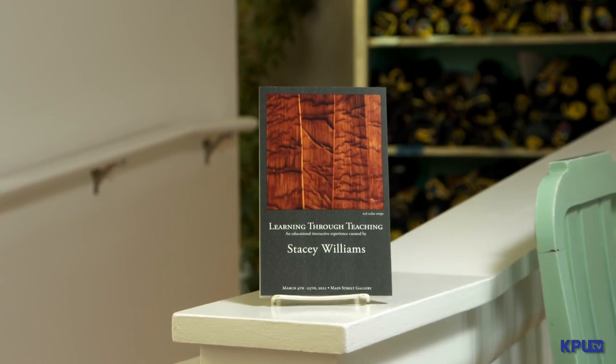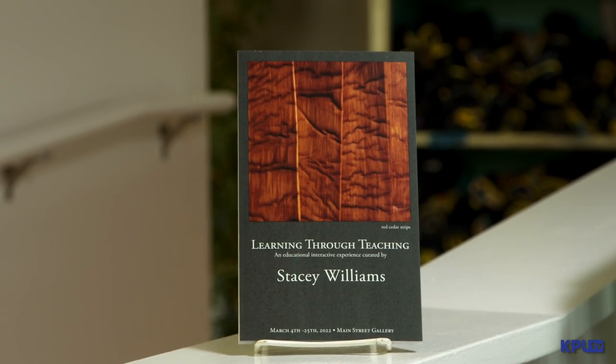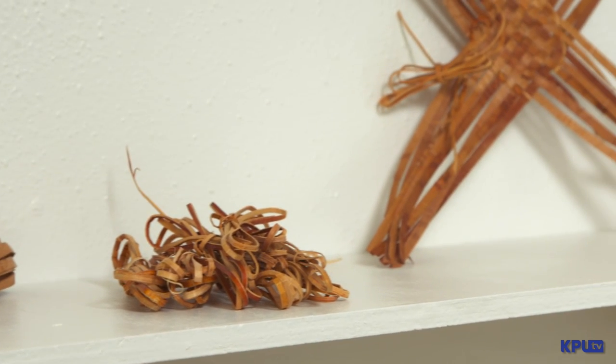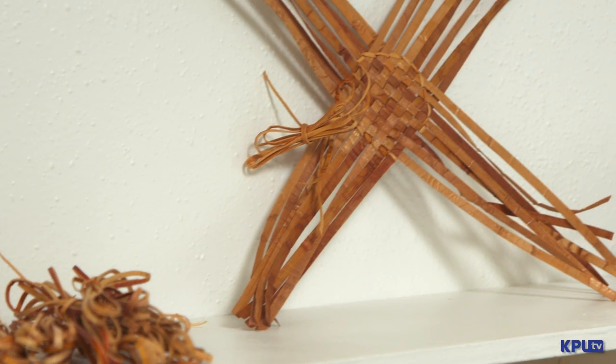My name is Stacey Williams and I am here to introduce my exhibit, Learning Through Teaching, which is really an interactive display that explores my experiences having learned the displayed art forms while teaching them. On display we're going to be looking a lot at weaving, some at carving, and also at design.